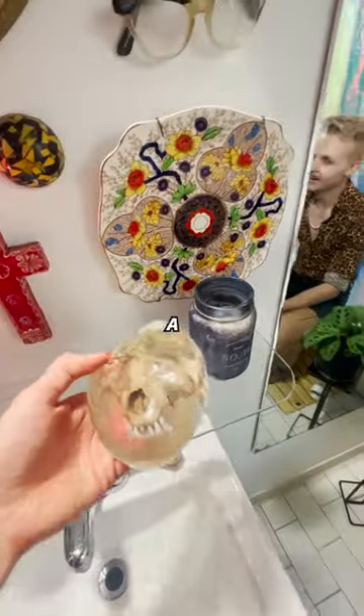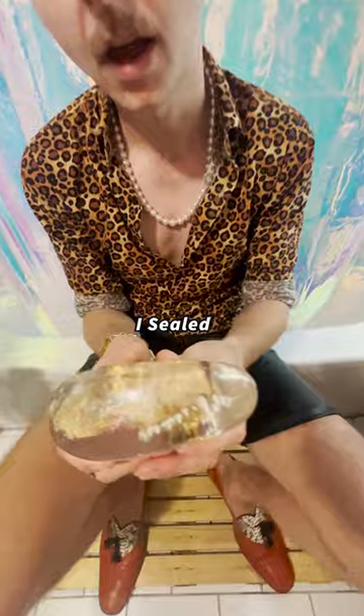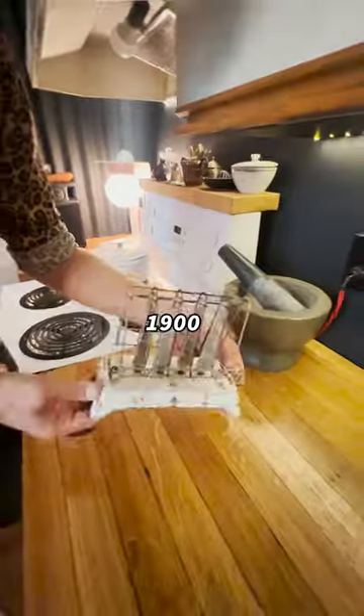A few knick-knacks on the wall. What's this? My raccoon skull I found out on the street. I sealed it in resin. First ever manufactured toaster. 1905.